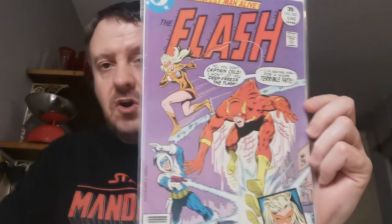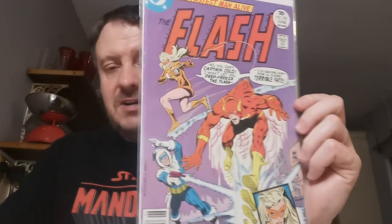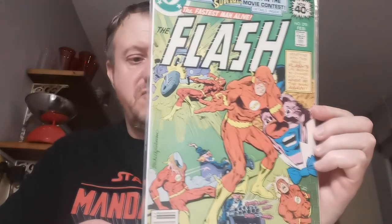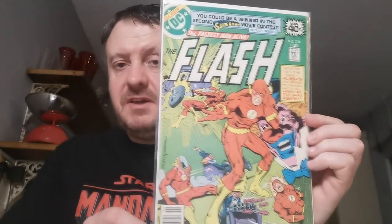Nice key here — Flash #250, the first appearance of the Golden Glider, who is Lisa Snart, Captain Cold's sister. She's been on the TV show, and we've actually met the actress and got her signature. £6.69 — I found a couple of those. Up next, Flash #270, the first appearance of the Clown, Loy Corley. £3.24 for that one.